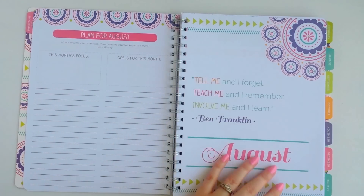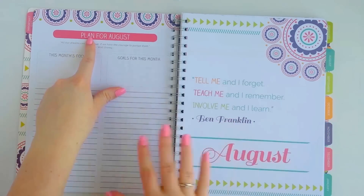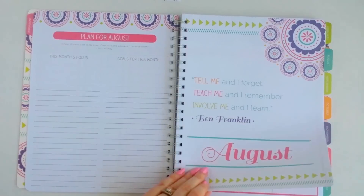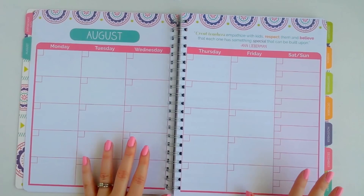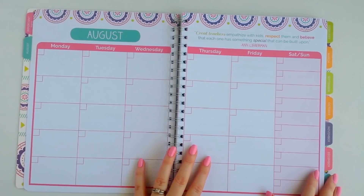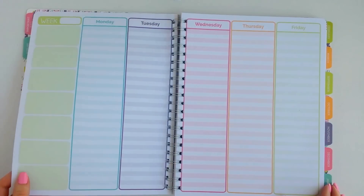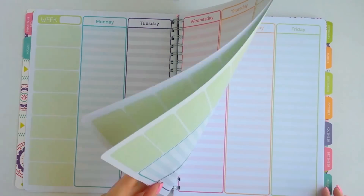At the beginning of every monthly tab there's a page with a really pretty quote, and right before that a plan for the month — so for August it says 'Plan for August' with a focus for the month, goals for the month, and blank spaces to get detailed. After the monthly tab you flip to the undated month, so you can use this whatever year you want. Since we're close to the end of the year, I'd probably save this until next school year, but you could use the last couple of months and continue next year.